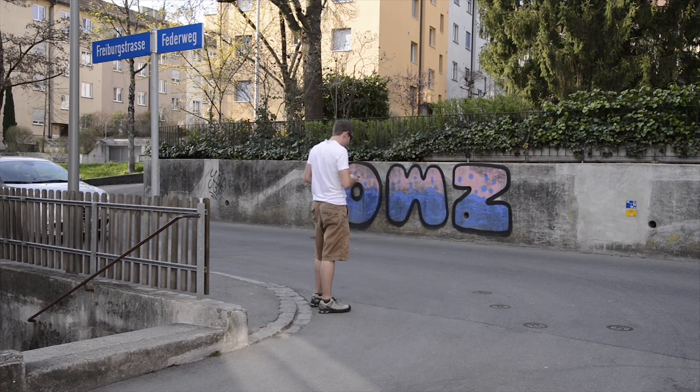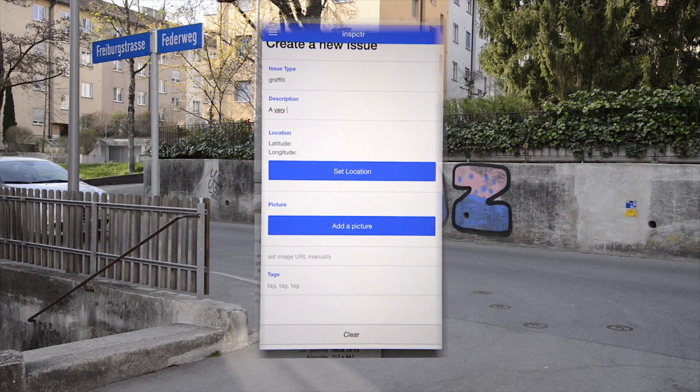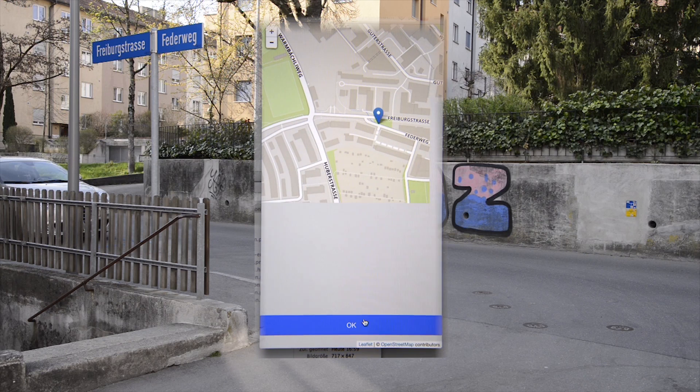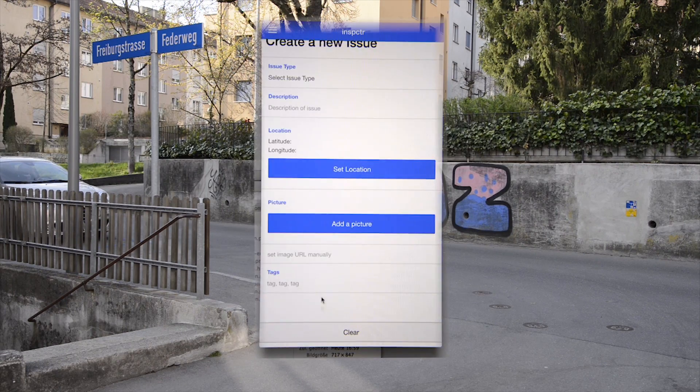Log in, select new issue, select the title, write the description, set the location, add photo and tags and then save.